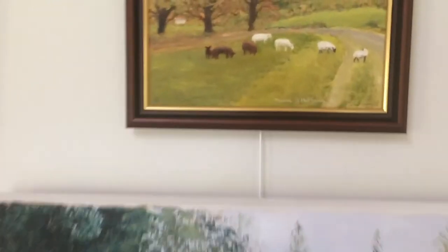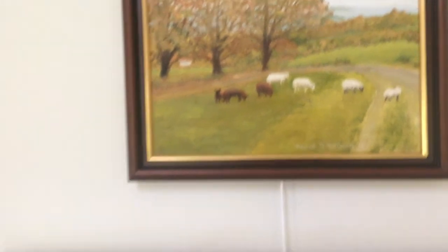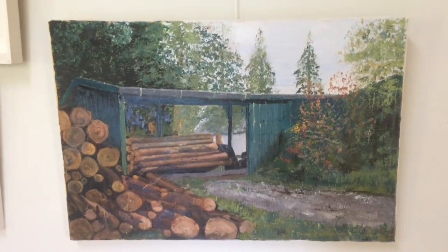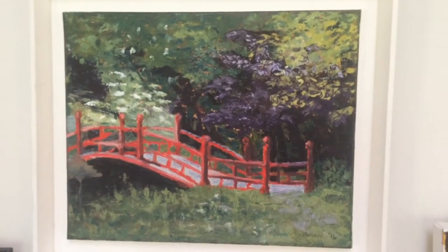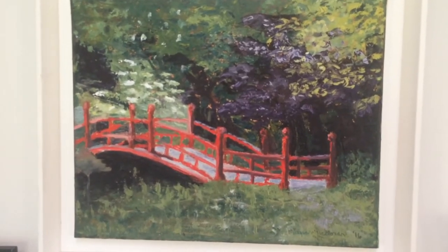Next I'd like to show you an oil painting of Spining's Hill in autumn. And this one is of wood waiting to be processed. And next is one of the Red Bridge at Rustborough in spring.